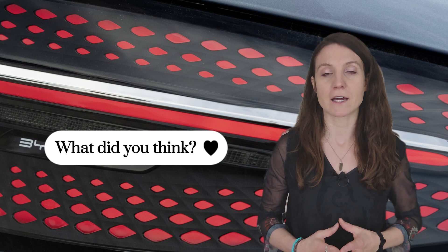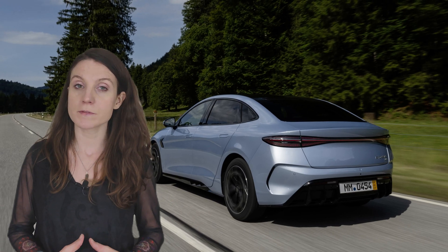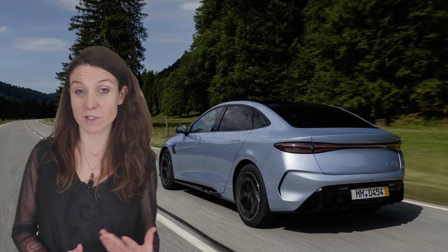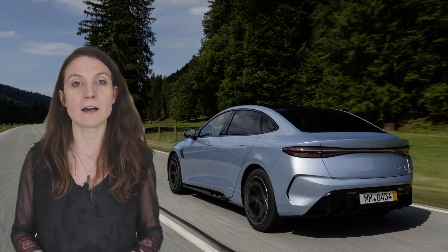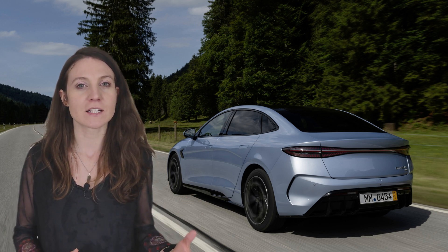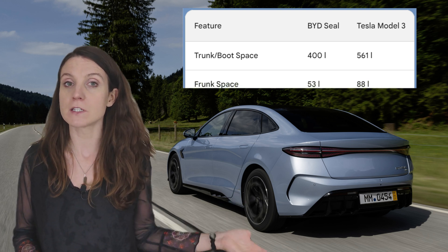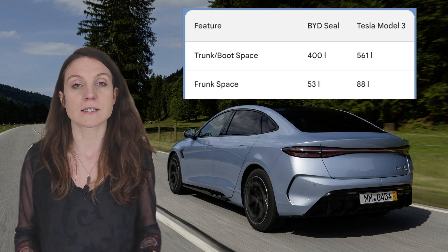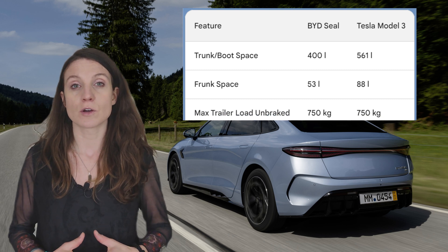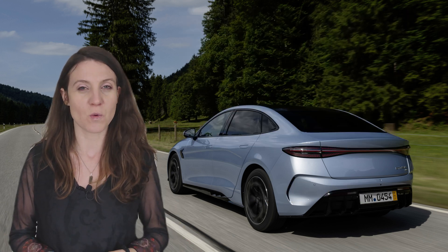Do you also think that the main difference in weight is the LFP battery in the BYD SEAL, or could it be all the equipment that Tesla is missing? Both cars do very well in terms of cargo space. The Tesla Model 3 and BYD SEAL are both sedans, but they both have a front and rear trunk. The BYD SEAL has a 402-liter rear trunk, while the Tesla Model 3 has 561 liters. The frunk is 53 liters in the BYD SEAL and 88 liters in the Tesla. Both cars can also tow a 750-kilogram unbraked trailer.